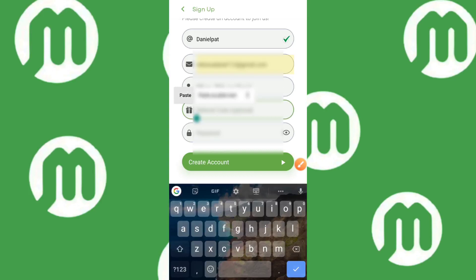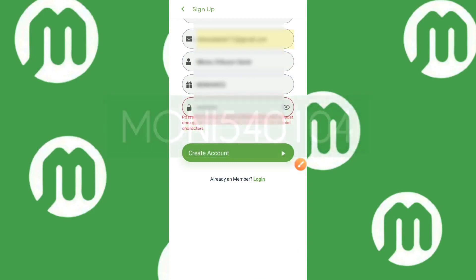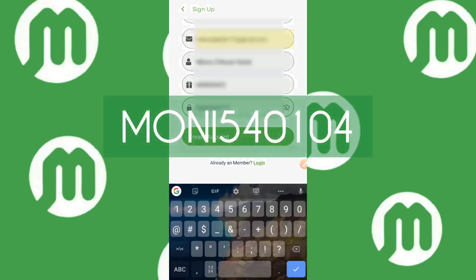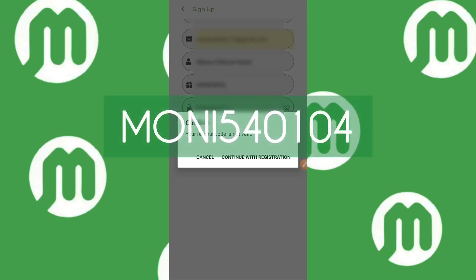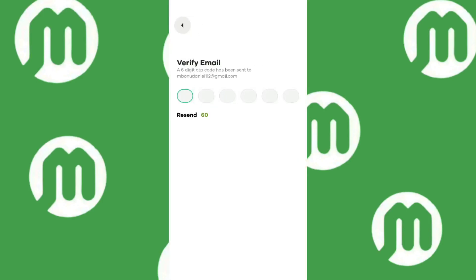Once you reach the referral code section, make sure you use the referral code currently on your screen, which is MONI540104 — that's M-O-N-I-5-4-0-1-0-4. I really appreciate it if you do — you can use this to say thank you for creating this video. I'll also leave the download link and the referral code in the description so you can easily copy and paste it.